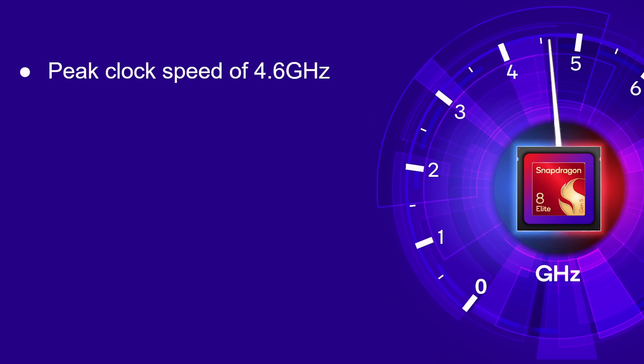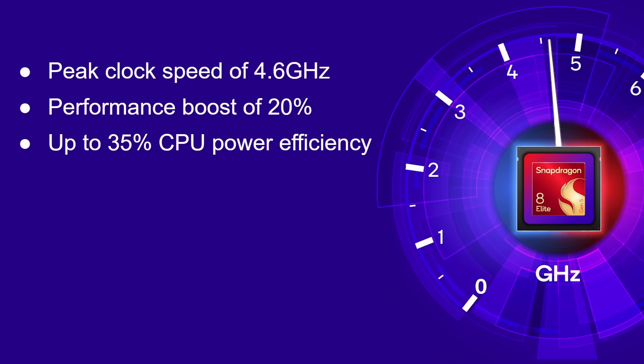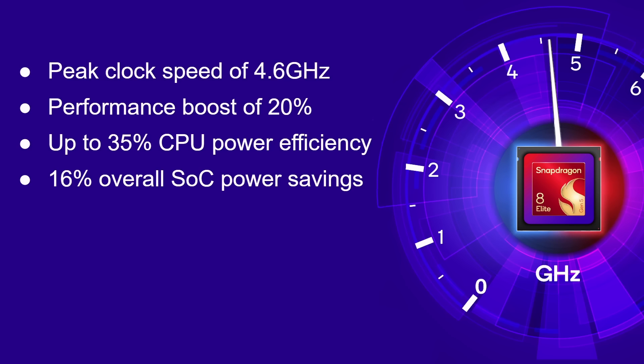One of the big things about the Snapdragon 8 Elite Gen 5 is its very high clock speeds — it reaches a peak of 4.6 gigahertz, which is amazing for a mobile device. That gives a 20% performance boost compared to last year's Snapdragon 8 device, up to 35% more power efficiency, and a 16% overall power saving for the whole SoC across CPU, GPU, NPU, modems, and everything else.